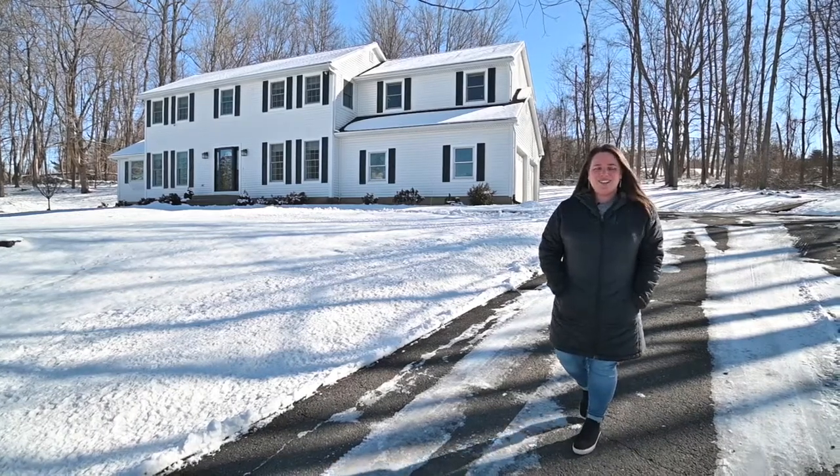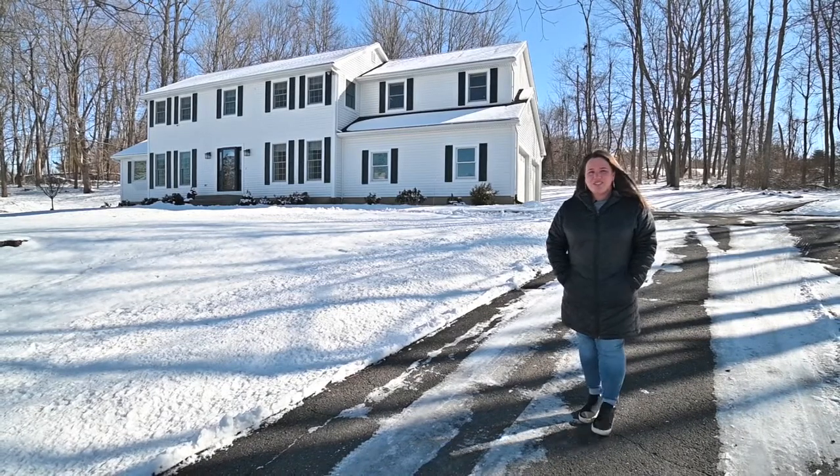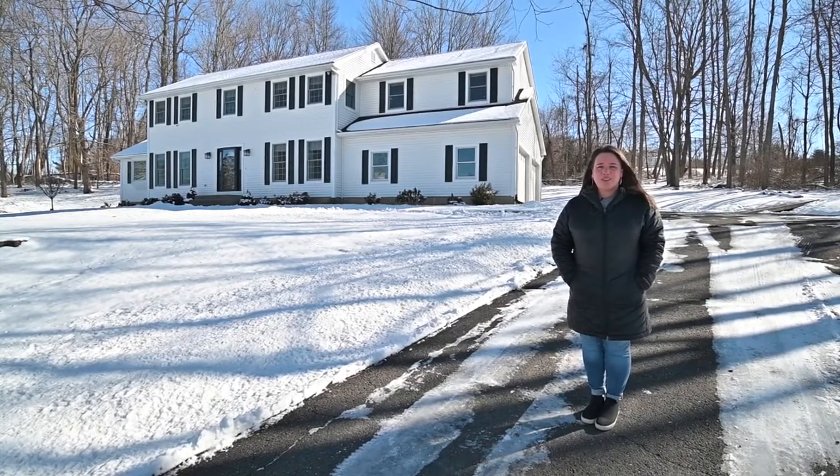Hey there, I'm Elise Valentini Doyle and I'm so excited to share this home with you today. We're on the western side of New Fairfield at 28 Ball Pond Road East.